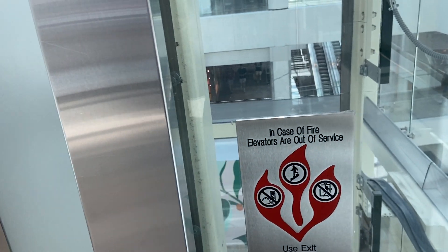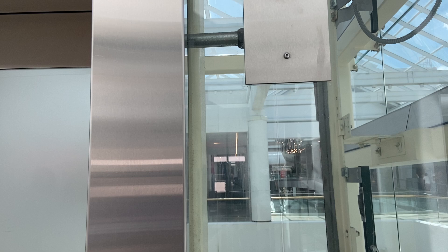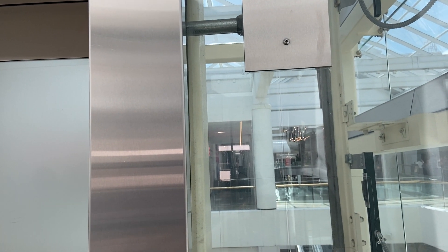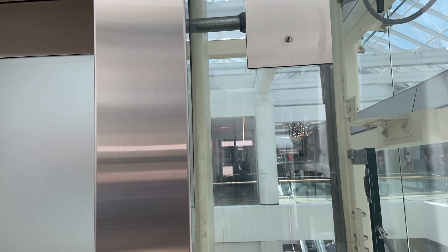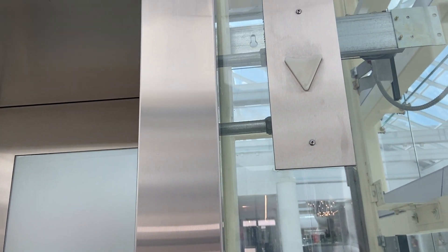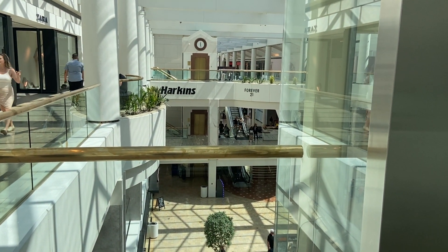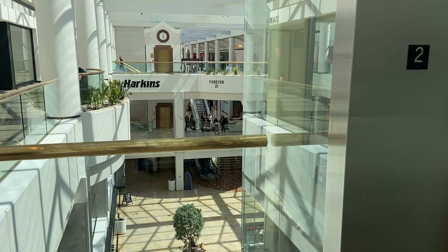The elevator left. Watch the indicator. What kind of elevator? These are Kone elevators. There's a Harkins logo.